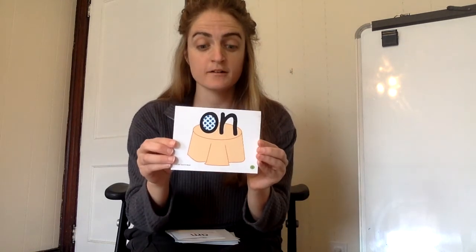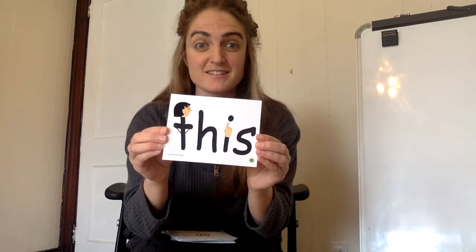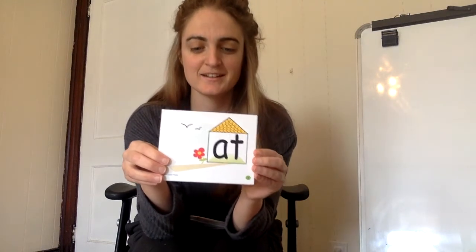On. It is on the table. On. This. This is it. This. At. I am at home. At.